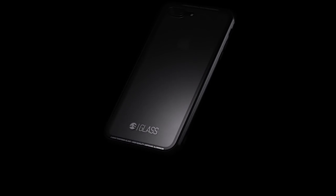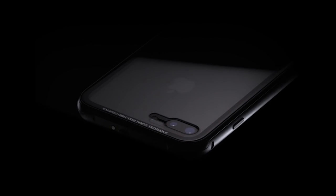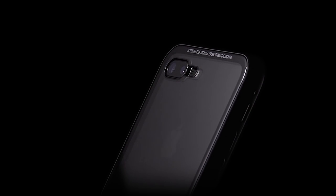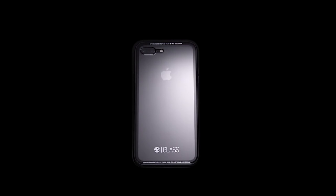Glass is truly created from the ground up as the only protective solution geared to our millions of Jet Black iPhone owners. It is the epitome of showcase with extreme durability and transparency in mind. Please support our cause to make Glass the perfect case for you.